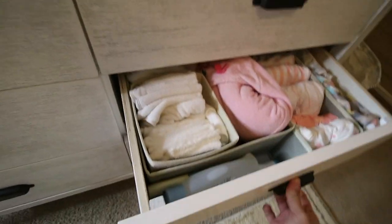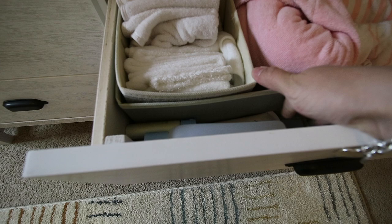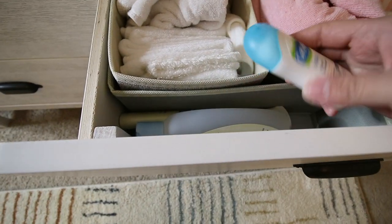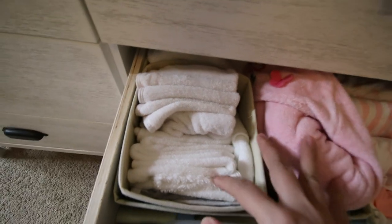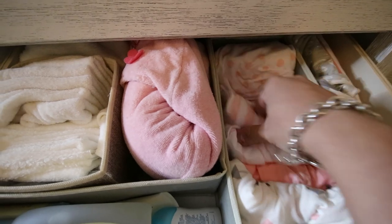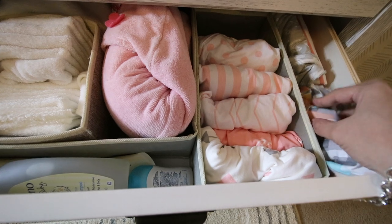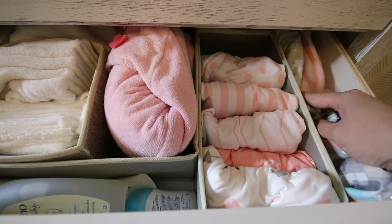On this side we have her bath stuff — her shampoo and body wash, including some samples from the welcome box that we're going to try out. Her washcloths and towels are here. We also have her bassinet covers and crib covers stacked together here, and on this side the covers for her Boppy lounger and Boppy nursing pillow.